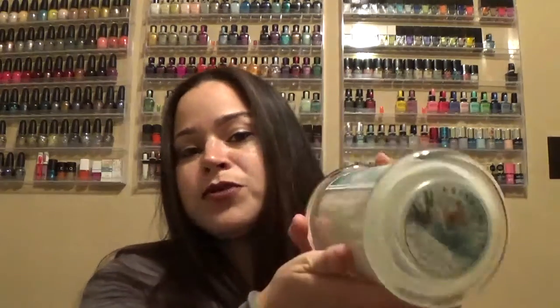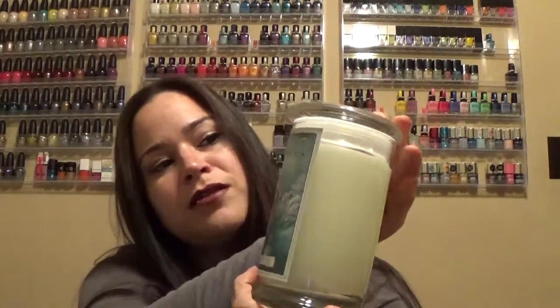This is 22 ounces and it has 100 hours of burn time. The description — they all have descriptions on top, and they have these pretty lids. They're just so nice and fancy looking. It says Blue Spruce: fresh pine needles, Siberian pine, wood, and Douglas fir. So if you like the Christmas tree smell, you'll love this. It smells a little similar to Fresh Balsam from Bath & Body Works.